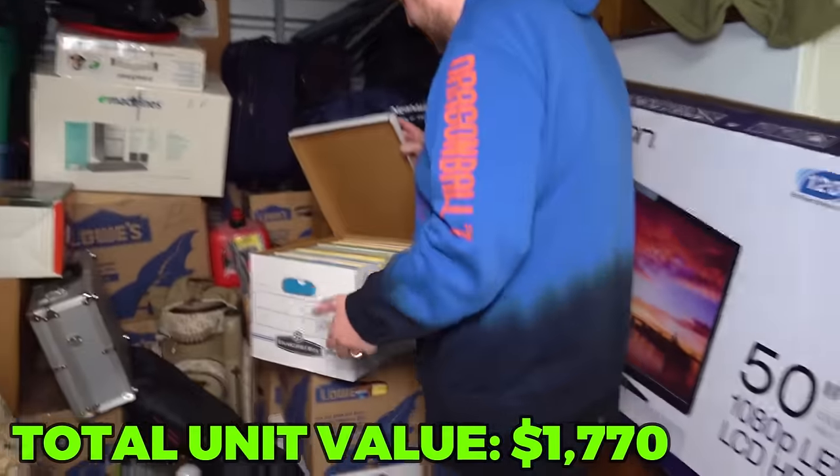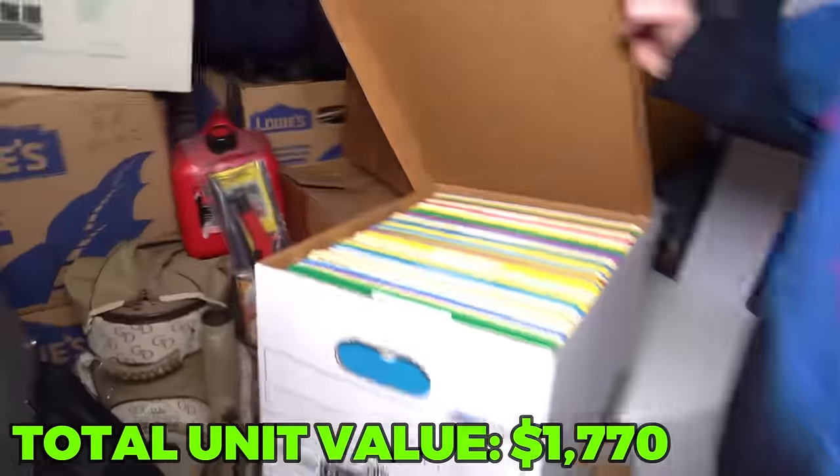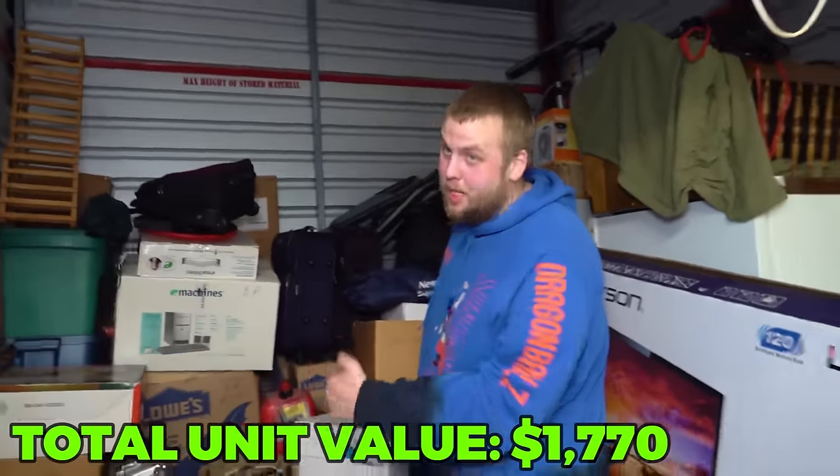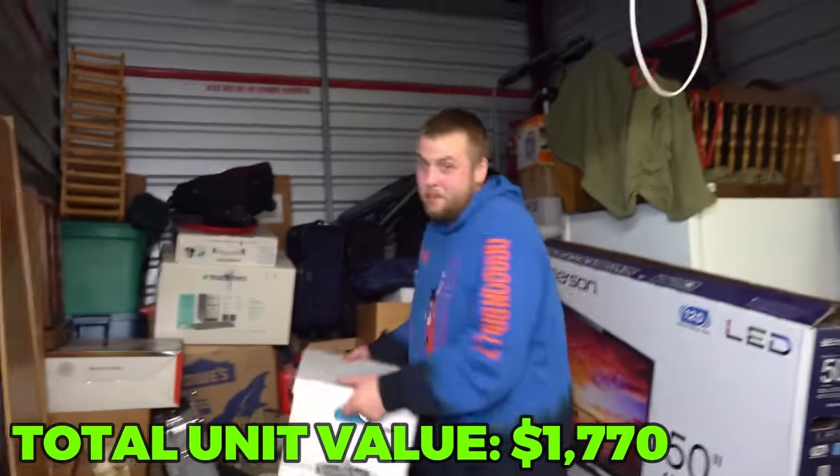This right here is definitely what you don't want to see in a storage unit. But since they tell me to leave personal papers behind, that to me looks like personal papers, so I will leave it behind.